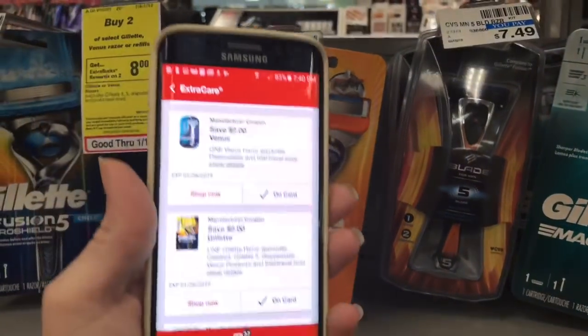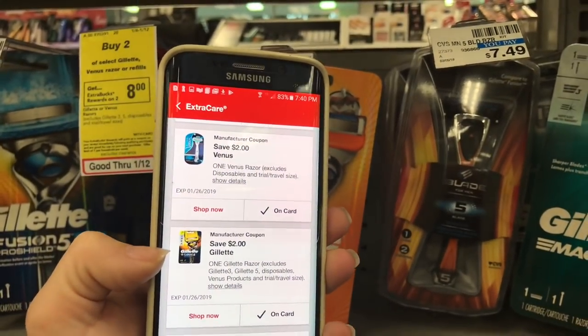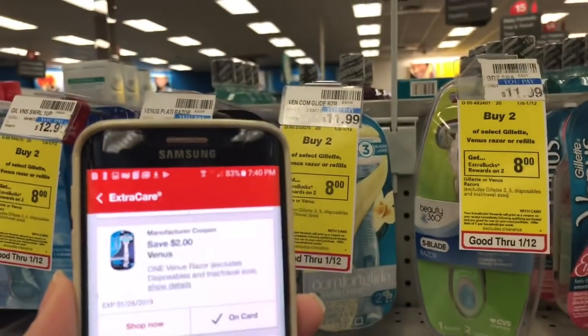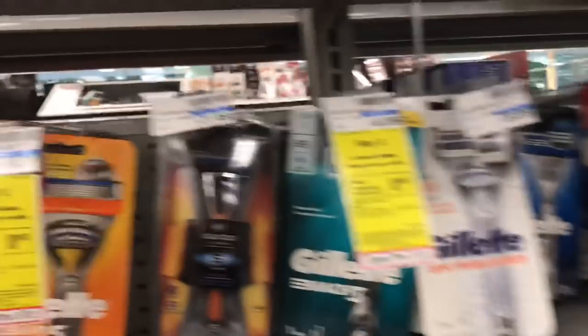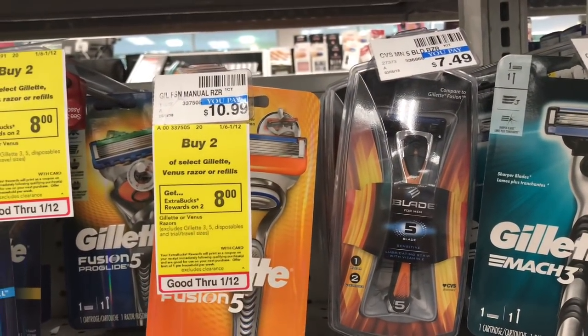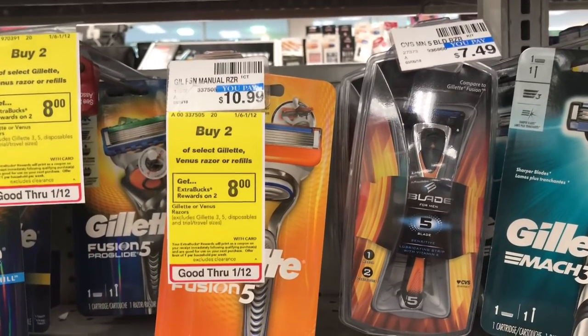I'm going to get that one and use the $2 off one digital coupon for that, and I'm going to get a Venus one for $11.99 and use the $2 off one digital coupon for that. I'm going to pay $13.98 and I'll get back the $8 ECB, making them $2.99 each.